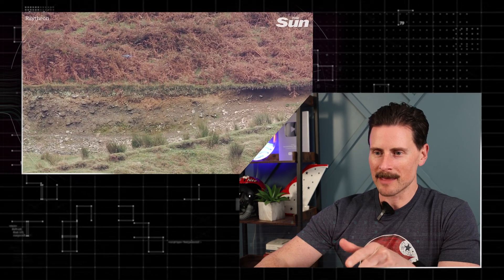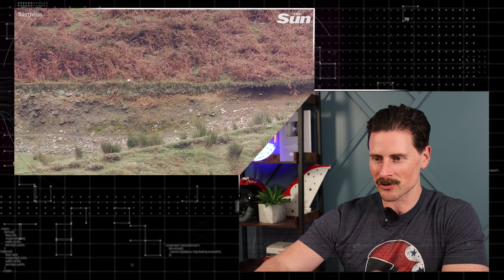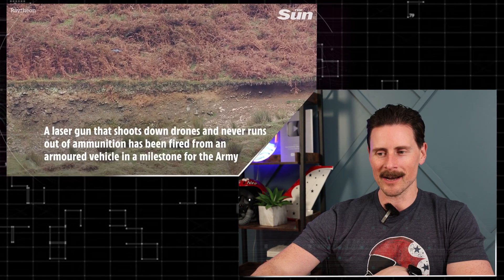So you can't shoot these drones down themselves, but Raytheon in conjunction with the UK just released this video. Look at that fire on the drone. This is a directed energy laser and then it just bites the dust like Mike Tyson just dropped it — Mike Tyson from decades ago, not 60-year-old Mike Tyson.